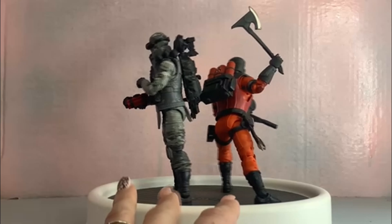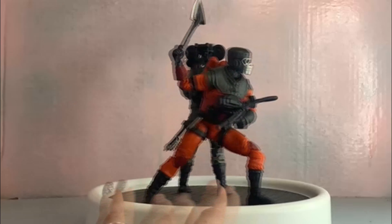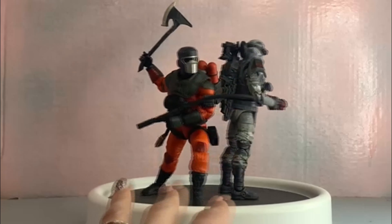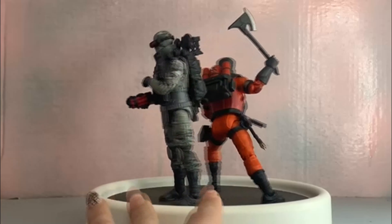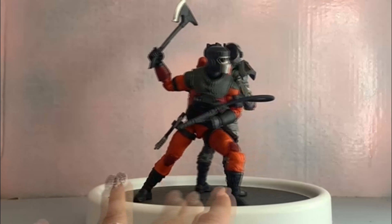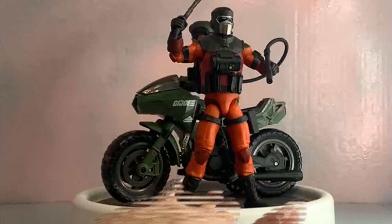First up for scale and comparison, we've got Barbecue here with his Cobra counterpart Firefly — got some TNT ready to blow stuff up. Barbecue will be like, 'No no no, I've got an axe and a flamethrower, I'm gonna stop you.' It's a little cool standing next to each other like that.